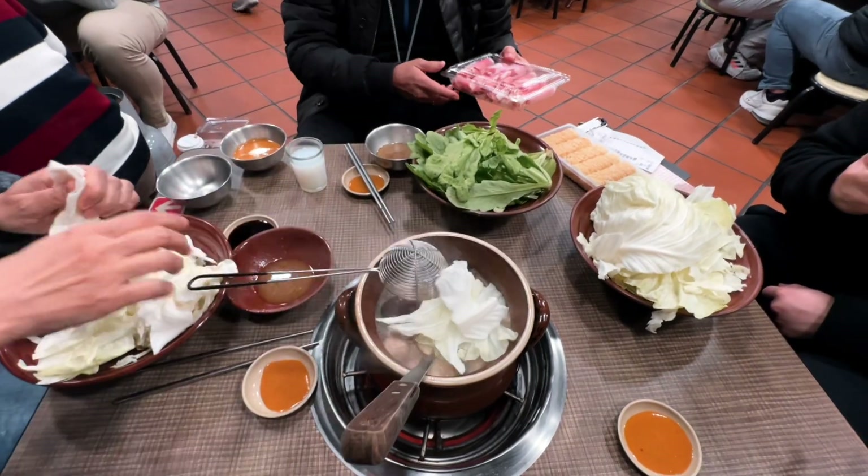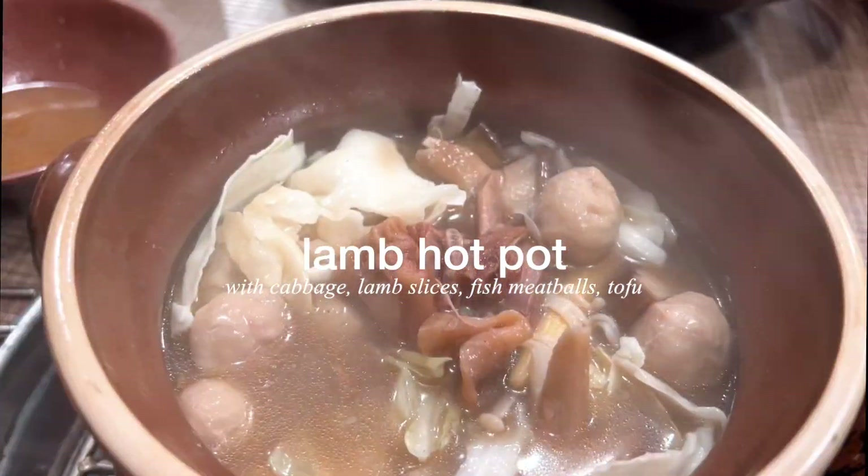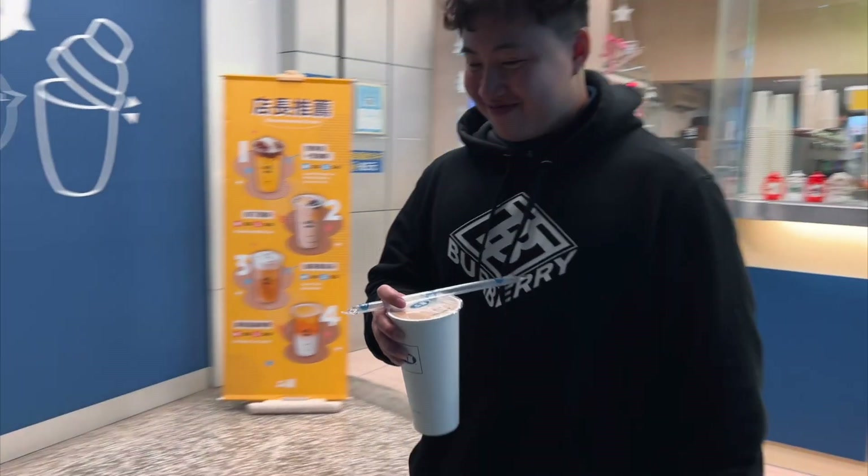It was one of the colder days here in Taiwan and we waited an hour and a half for this lamb hot pot, but it was the perfect weather — look at the steam coming out of my mouth! And of course, we have to finish off with some bubble tea.